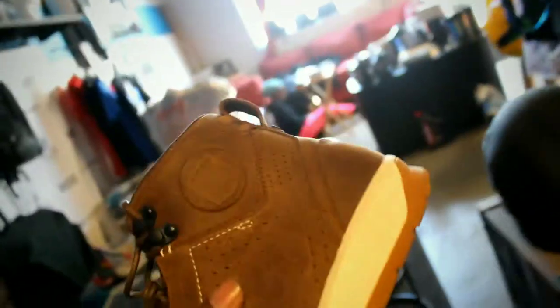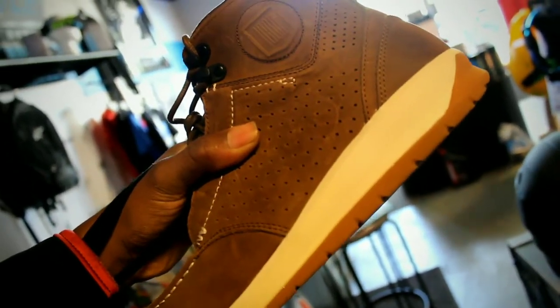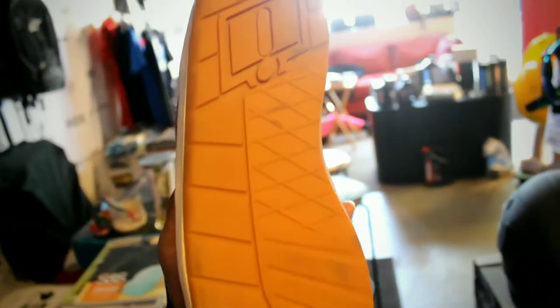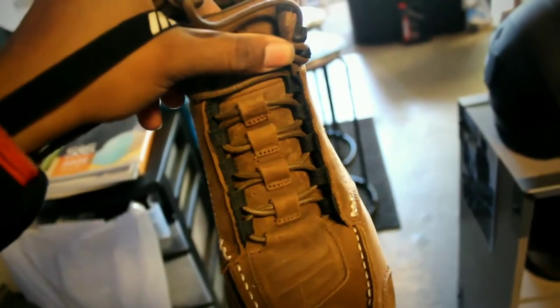Look at these kicks right here though — this is the Icon 1000 collection. I got the Icon symbol underneath it, look how fresh that is. Oh my god. It's got a little something inside the shoe too. I like how it looks like a Timberland but it's not a Tim, and it looks like a moccasin but it's not a moccasin. Come on, man.